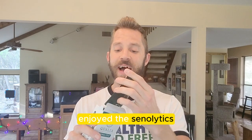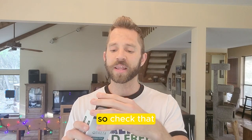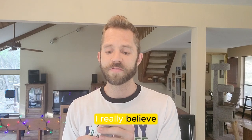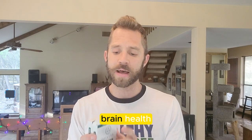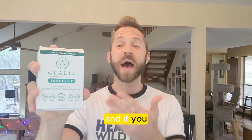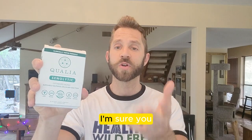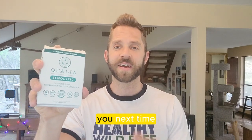If you enjoyed Qualia Senolytics, I recommend it — this is incredibly powerful and we'd actually be doing a second dose today. I'll put the link below along with a discount code. Qualia Mind is, in my opinion, the best nootropic on the entire market, and Qualia Night is probably the best sleep formula I've ever taken. This might just be my new favorite product. Check out Qualia Senolytics — I'll put the link below. If you haven't tried other products from this company, I definitely recommend their Mind and Sleep formulas as well. Subscribe for more health and wellness reviews. Cheers.